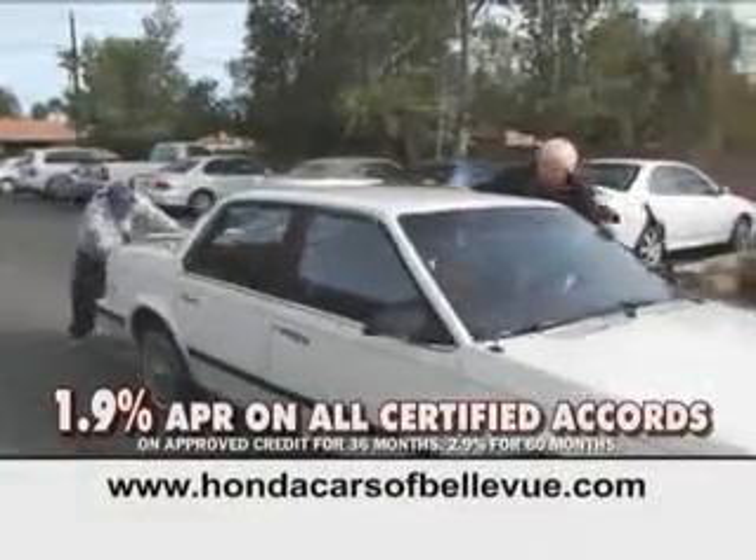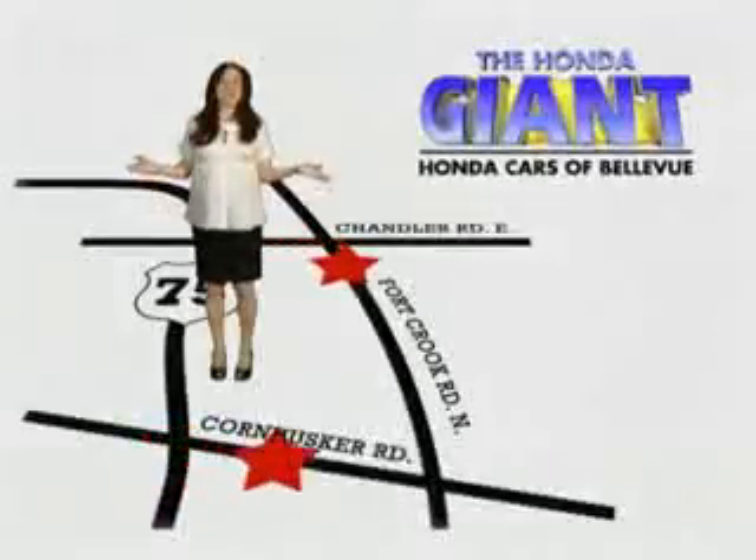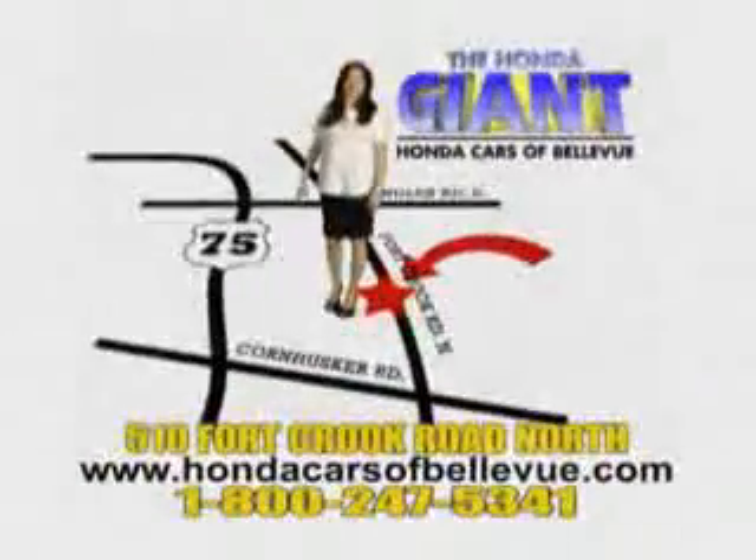Don't settle for a car that another dealer claims is certified. Make sure it's been Honda certified by the Honda Giant. Honda Cars of Bellevue — one small step off Kennedy Freeway, one giant Honda savings store.